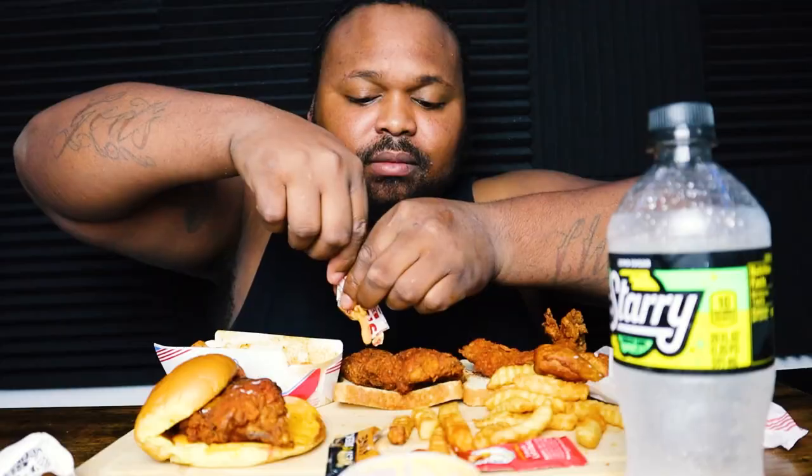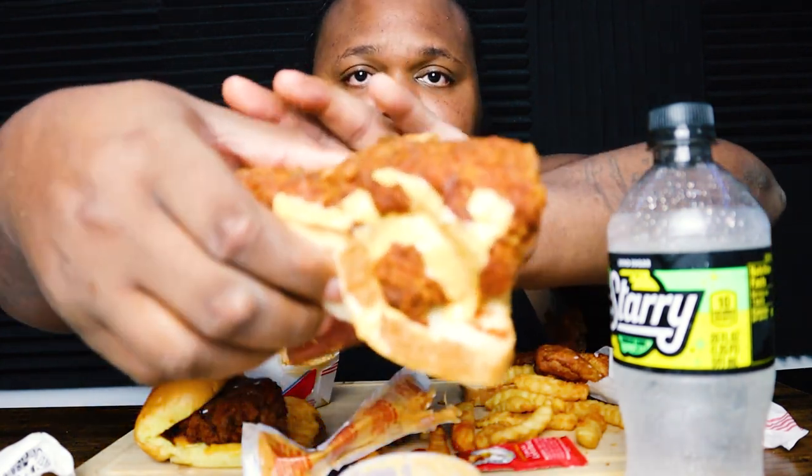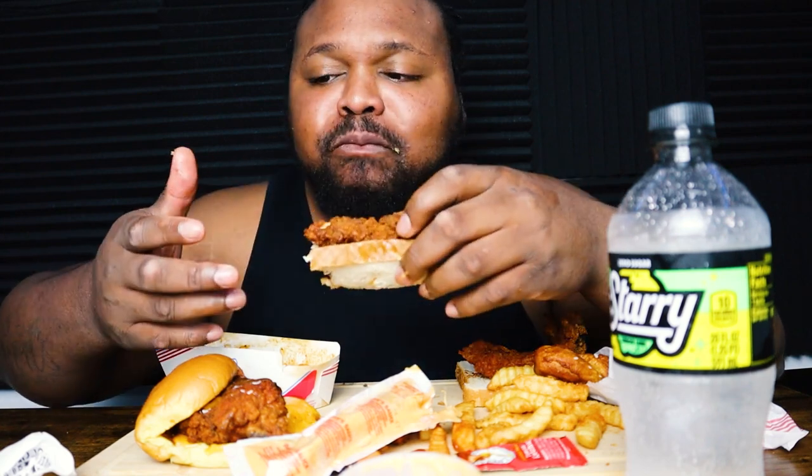Now I'm gonna pour some sauce on here. I think this is the medium chicken tender — let's see. I don't know why I thought this wasn't gonna be good. I've always been a Raising Cane's fan, but the more I eat this, the more I'm becoming a fan. I can go without the bread honestly.